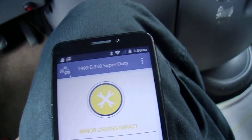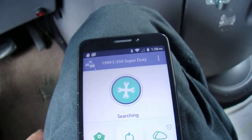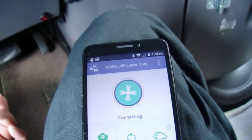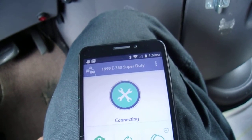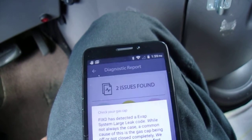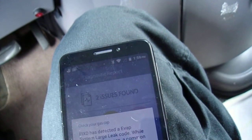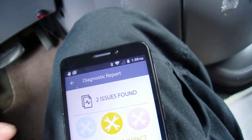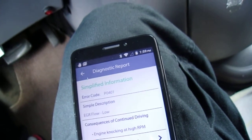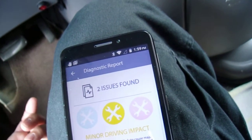There it is — minor driving impact. I got a P0401 code, EGR flow low. Connecting and checking... Fixed has detected an EVAP system cold code. Two issues found: EGR flow low and the EVAP code — minor driving impact.